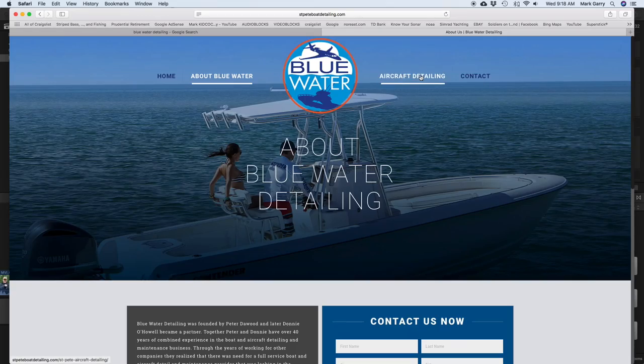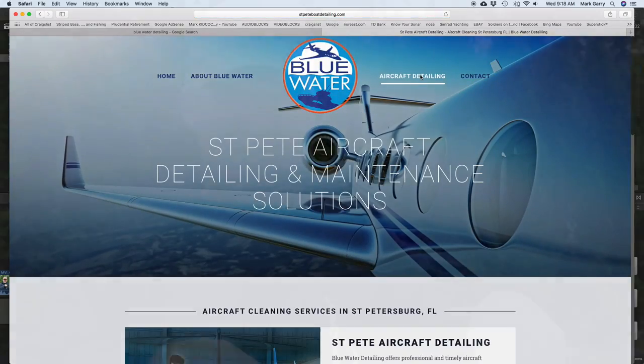Pete is the owner-operator of Blue Water Detailing, down in the Tampa/Tarpon Springs area. He's one of the only guys certified in the state of Florida to detail planes and boats. The guy is meticulous, runs a great operation - Blue Water Detailing. Contact information is in the details below. Pete also fancies himself as a chef, so we're gonna show what we do with that mangrove snapper.